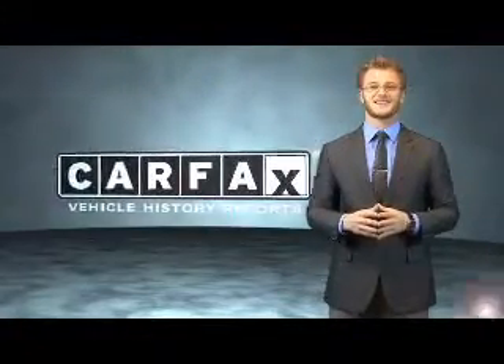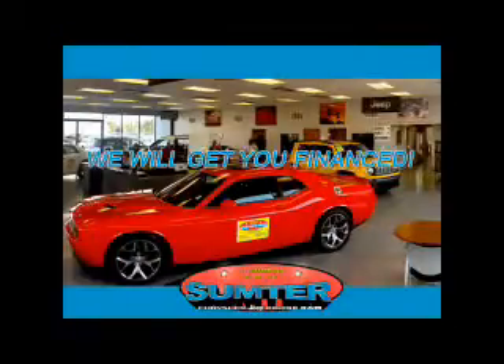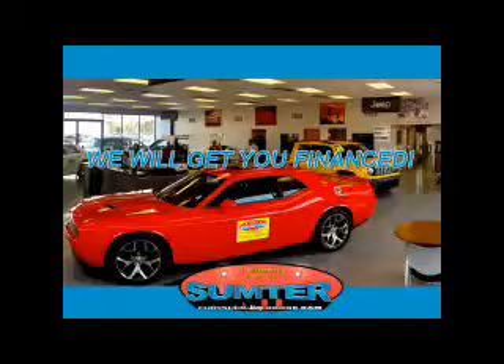Just say, show me the Carfax. Sumter Chrysler Dodge Jeep Ram — we are just a call away. Ask about current financing incentives, trade-in quotes, or to schedule a red carpet test drive.